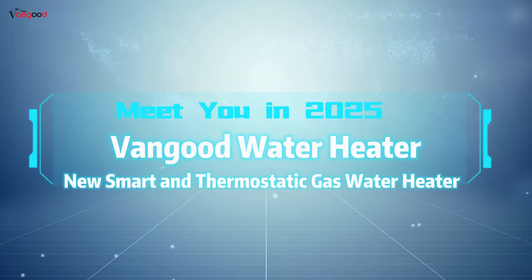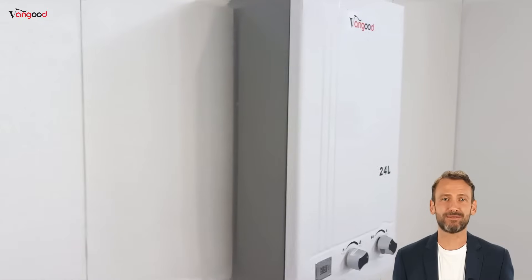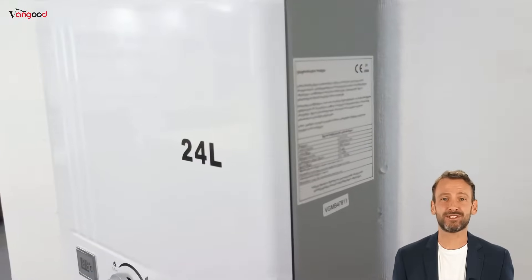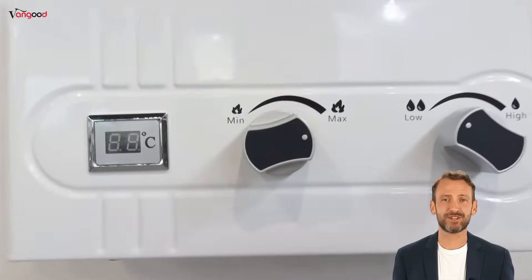Vanguard Water Heater — new smart and thermostatic gas water heater, meet you in 2025. Traditional water heaters can only provide hot water. In 2025, Vanguard introduces new smart and thermostatic gas water heaters that takes the hot water experience beyond your imagination.